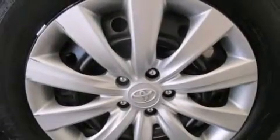Rear seat child-proof door locks, air conditioning, a pass-through rear seat, cruise control, and this vehicle has less than 43,000 miles.